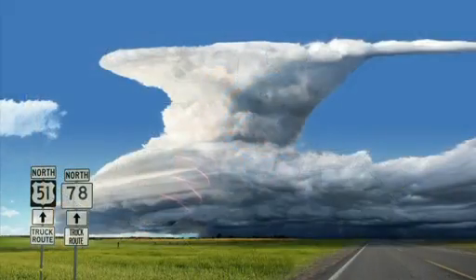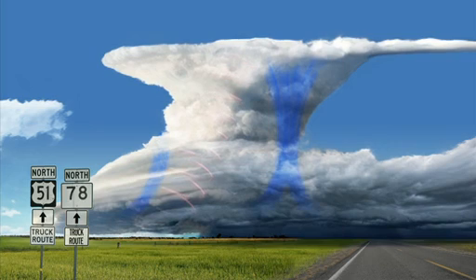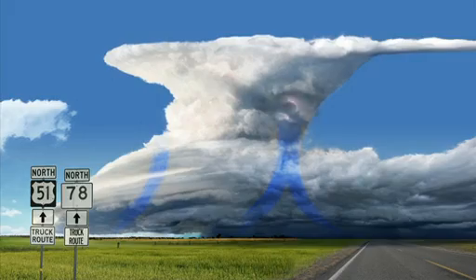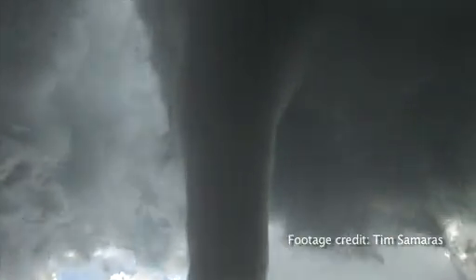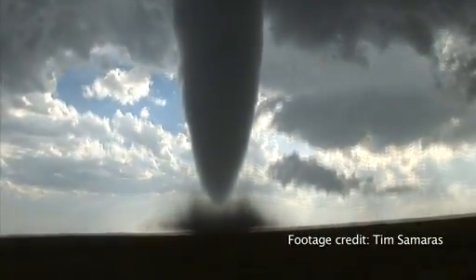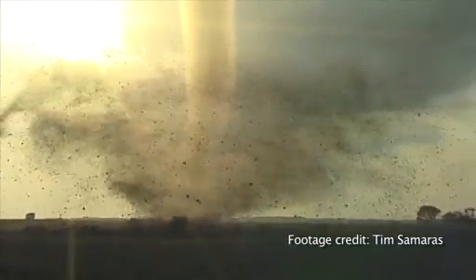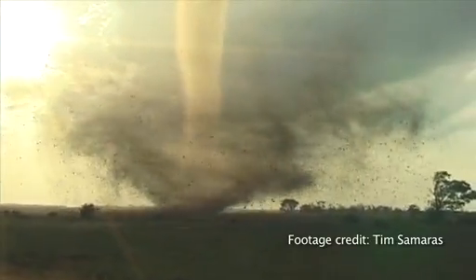The ingredients for a tornado, obviously, are quite complex, but some of the basics are: you have to have moisture, you have to have lift, and then the other most important ingredient is what they call wind shear. Shear creates these big horizontal rolls in the atmosphere, and then when a thunderstorm forms underneath it, it actually tips these horizontal rolls into the vertical position so that the whole thunderstorm is rotating. Those final processes are what we're trying to study — what's bringing the rotation finally all the way to the ground — and that's really one of the biggest mysteries of tornado formation.